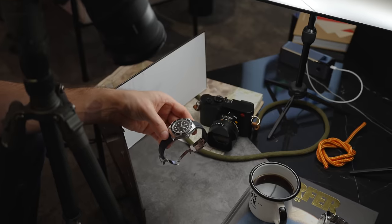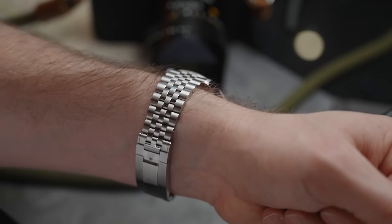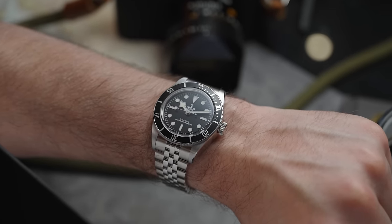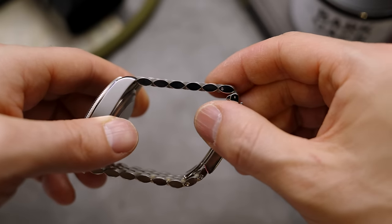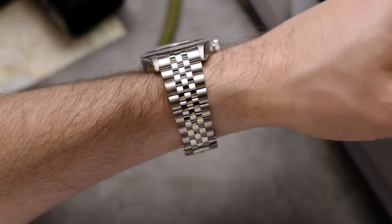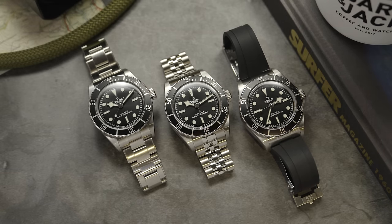The way they've made this case thinner is really quite smart. This era of the Black Bay has a boxed sapphire crystal — that box adds a little height to the top of the watch, but it's not really noticeable. What it allows them to do is raise the movement and dial so everything sits higher within the case, taking up space within that box that previously had to be taken up within the case itself. This lets them reduce the overall thickness of the watch.